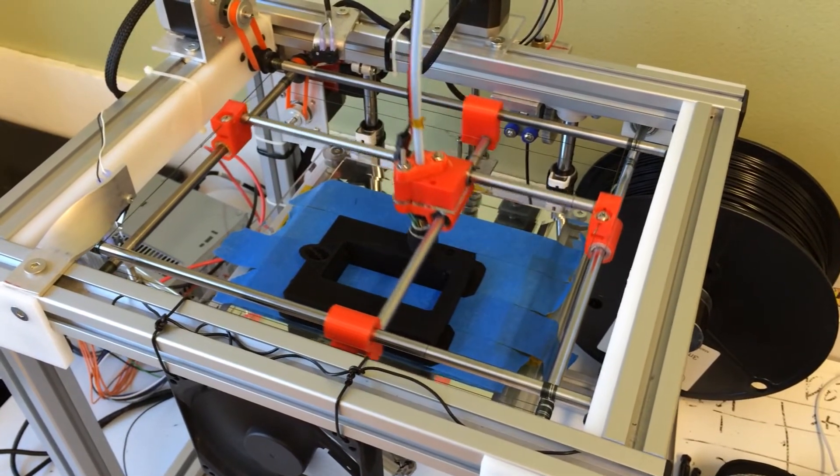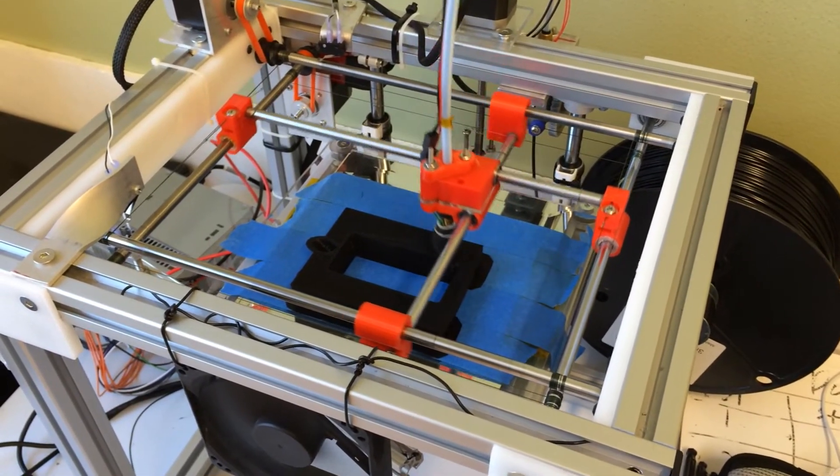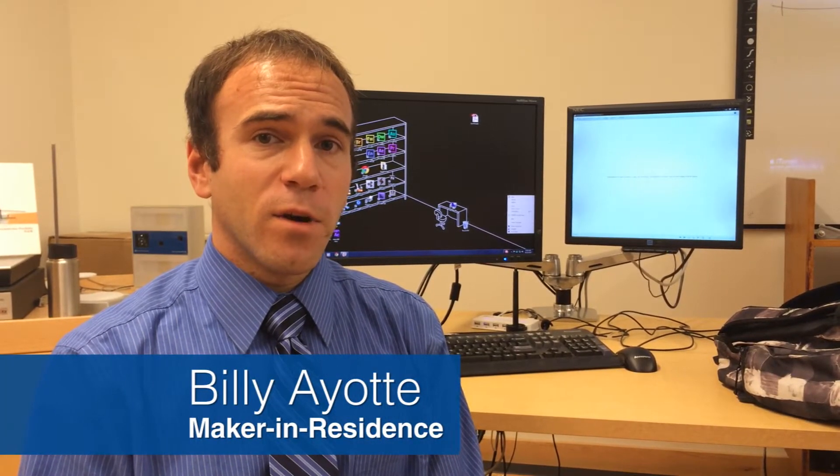Right now we're working on a few projects. One of them is the quadcopter, which we designed in AutoCAD and are using traditional construction on. And another one is a phone case, which we're actually building using our 3D printers.